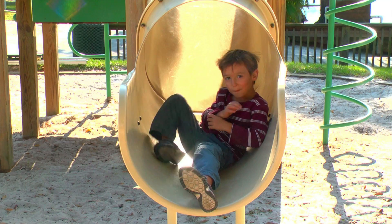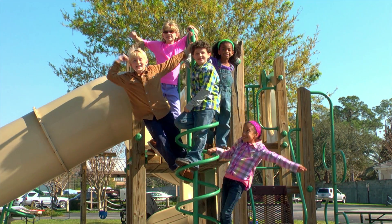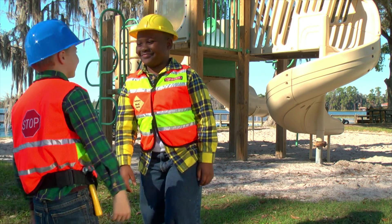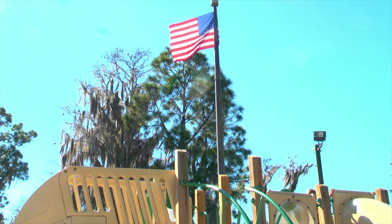Be part of the solution. Rust never sleeps! Don't forget to visit our exhibit, The Silent Menace, here at the Orlando Science Center.